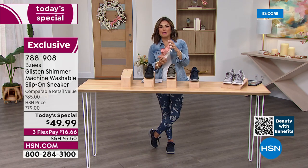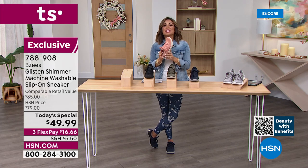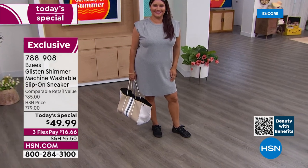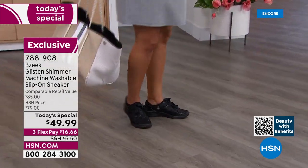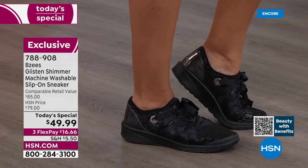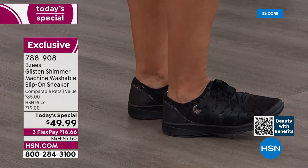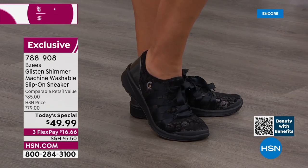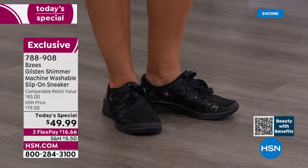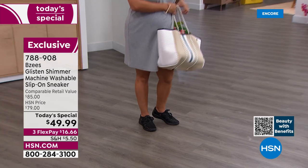Being able to wash them keeps them looking brand new, especially the Clay or Light Gray. We often shy away from lighter colors because you don't want to mess them up — but with these you just throw them in the wash, no worries. Get the color you love. The Black is absolutely beautiful — very chic. A shoe like this is ideal for vacation: it weighs next to nothing, easy to pack, great airport shoe.